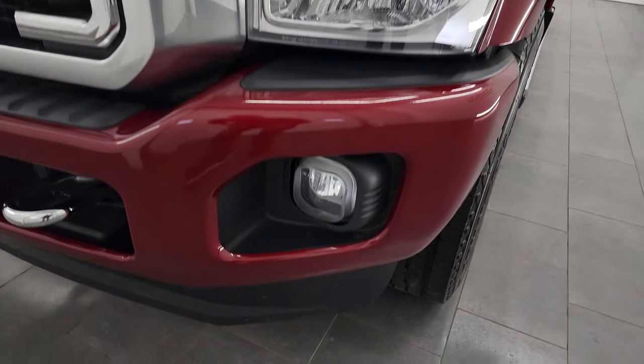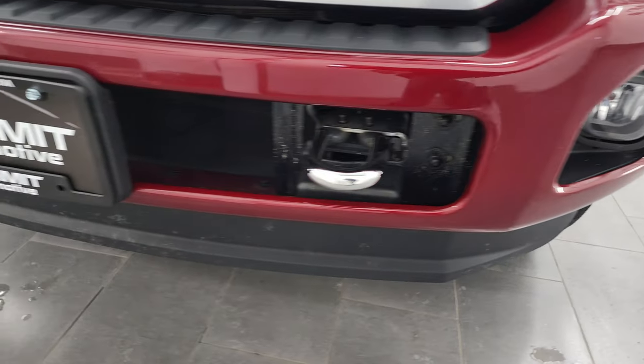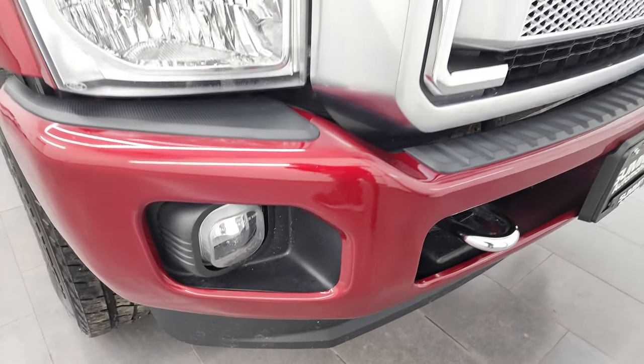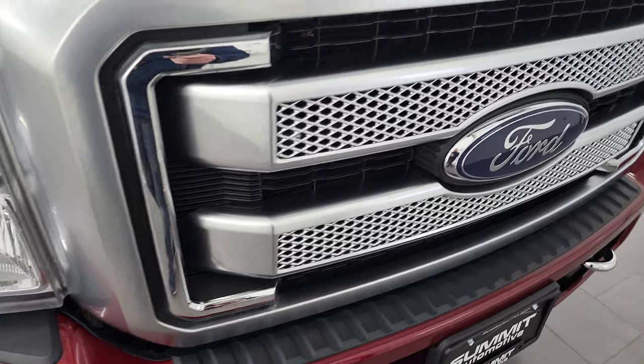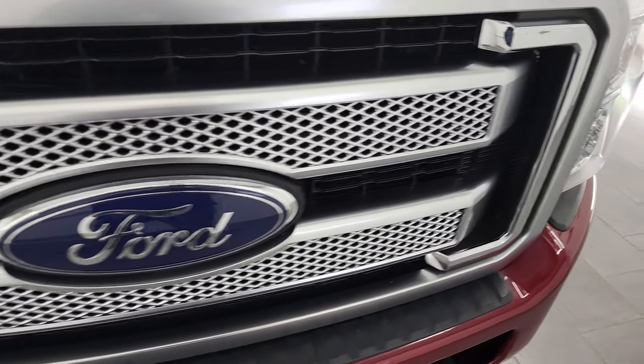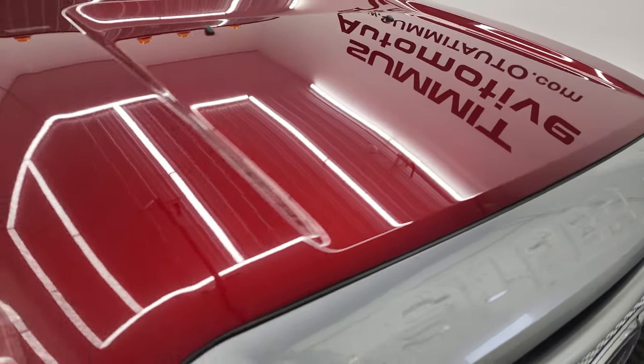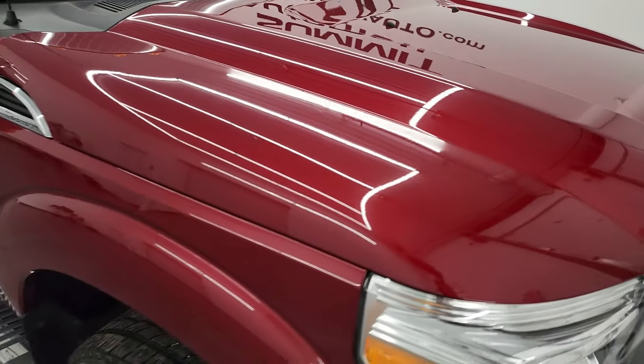Headlight lenses are nice and clear. The front bumper and lower valence are in excellent shape as well. I didn't see any major dents or dings, and it does come with the factory fog lights. You get the platinum grille on this one — that looks really good — and the hood is in fantastic condition. I didn't see any major dents or dings there either.